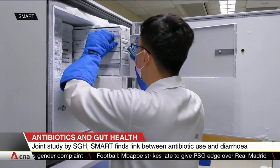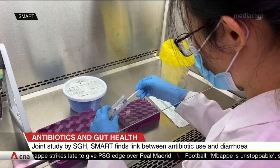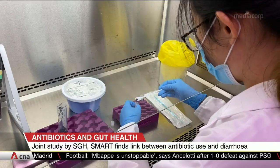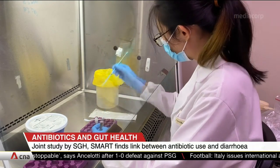Scientists have figured out why some people get diarrhea after taking the antibiotic commonly known as Augmentin. The drug is often used to treat illnesses including pneumonia and urinary tract infections. In a study by SGH and the Singapore MIT Alliance for Research and Technology, 30 volunteers were given a three-day course of Augmentin, and their stool samples were analyzed for changes in the mix of gut bacteria.